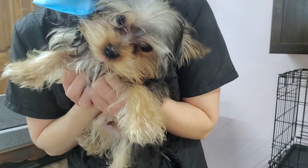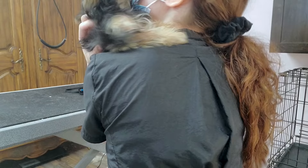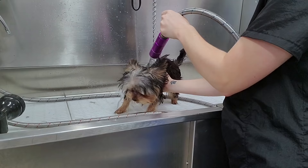This is Milo. He is a very small Yorkshire Terrier puppy and this is his first appointment with me. He is clearly very excited to be here today. After he mauls me with his kisses, it's time for his bath.